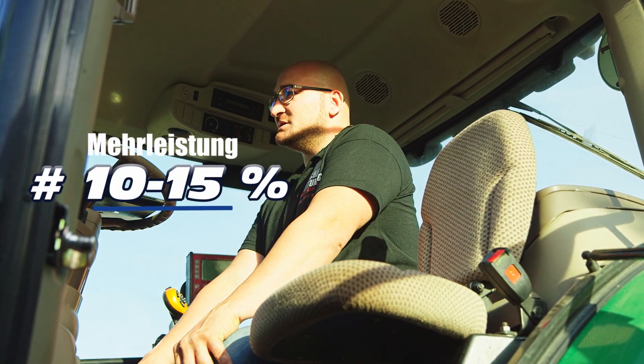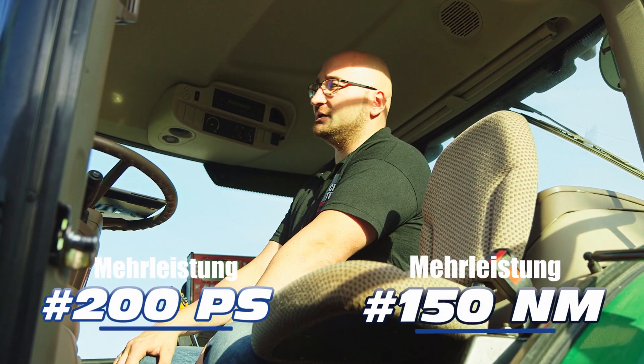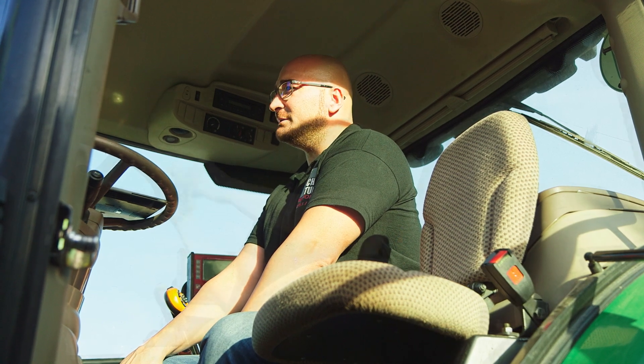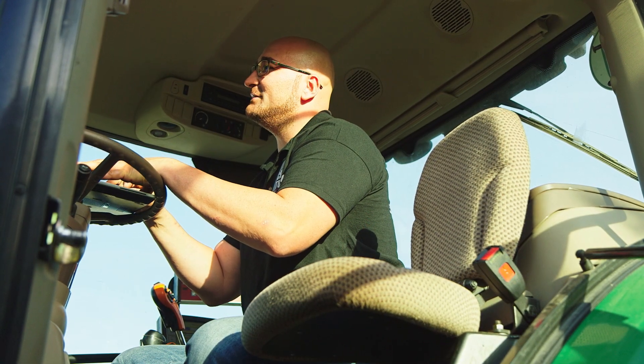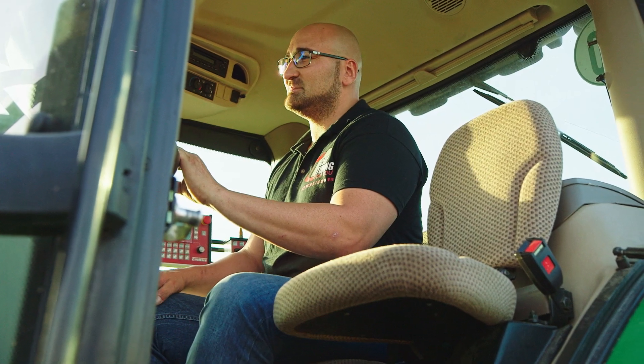Leistungssteigerung beim Traktor 10–15%. Das entspricht bei diesem Fahrzeug gute 200 PS und 150 Newtonmeter. Das demonstrieren wir gleich nachher live bei der Arbeit – der Fahrer wird das sofort merken durch gezieltes mehr Drehmoment. Ich habe gleich das Tuning drauf.